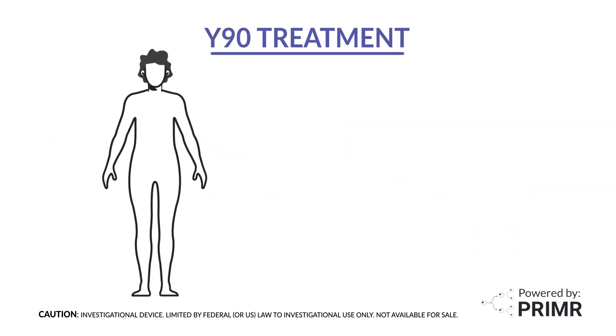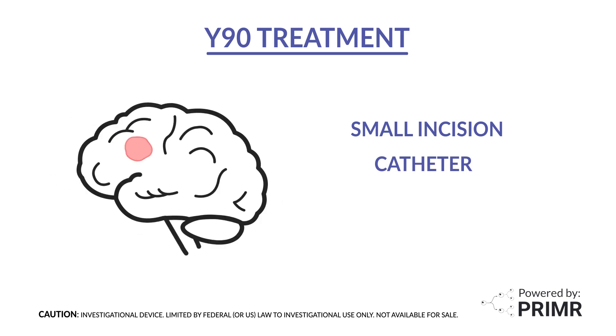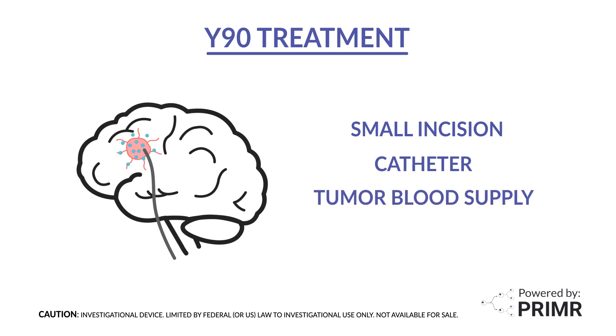The Y90 treatment starts with a doctor making a small incision in the leg or arm and inserting a small tube called a catheter through the incision. The doctor advances the catheter tip into a blood vessel near the tumor, allowing the Y90 to be delivered by way of the tumor's own blood supply. When the Y90 glass beads are injected, they release radiation directly into the tumor, damaging the cancer cells.